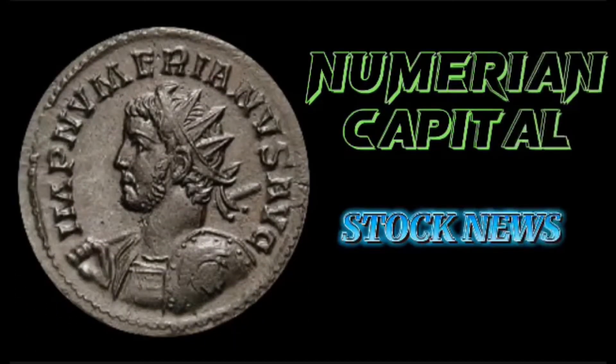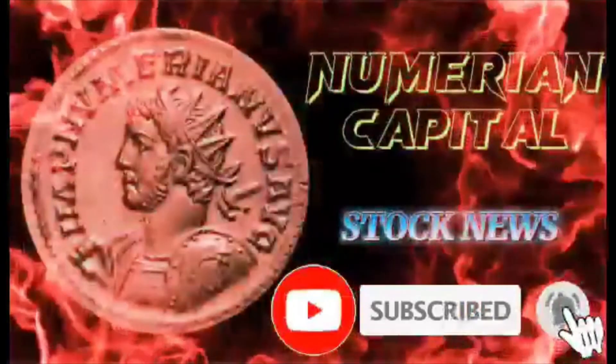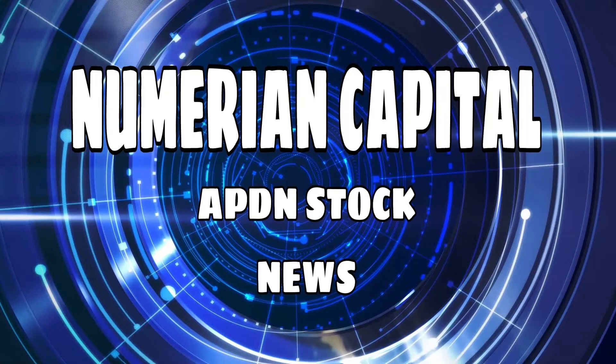At Numerian Capital, we bring you the latest stock news each day. Please like and subscribe so we can bring these articles to you each day. Thank you.